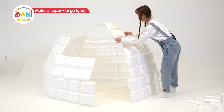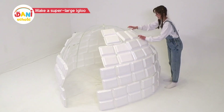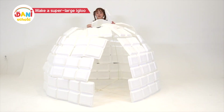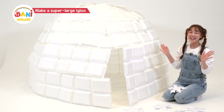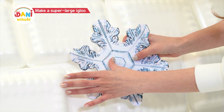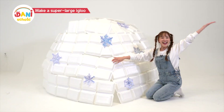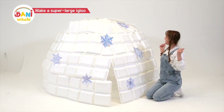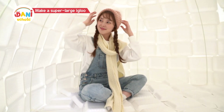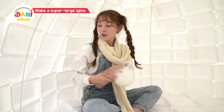Now for the fourth layer! Dani's igloo is complete! It's so amazing! Let's go inside the igloo! It feels much warmer now that we're inside the igloo! It's much better without the chilly wind blowing!